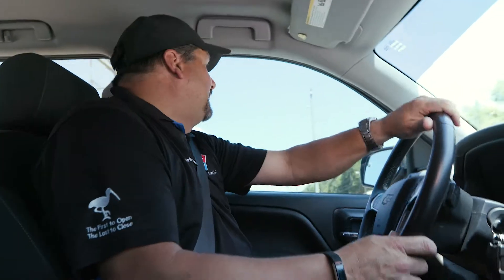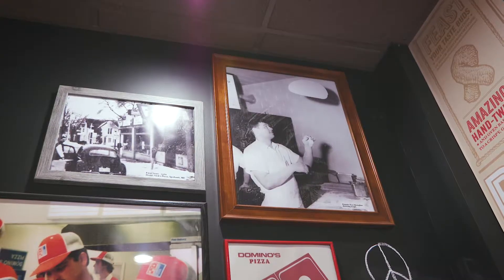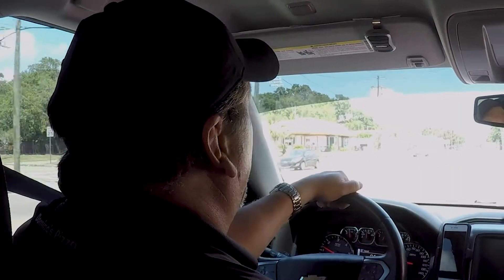Before we had Zenput, we basically were doing it on a piece of paper and it was sort of like the Wild West. Essentially you were mandated to turn in each piece of paper, it was carbon copied, and we'd have to send it into our director of operations on a weekly or period by period basis.